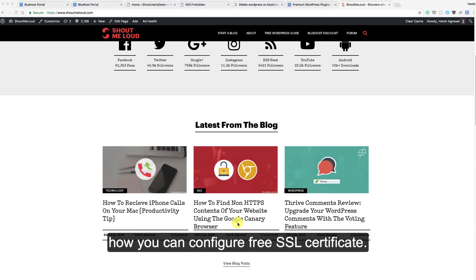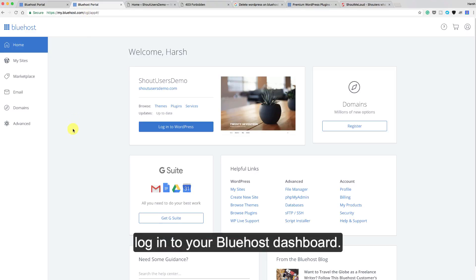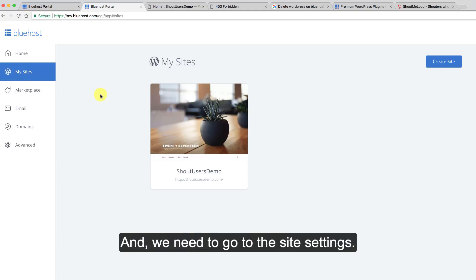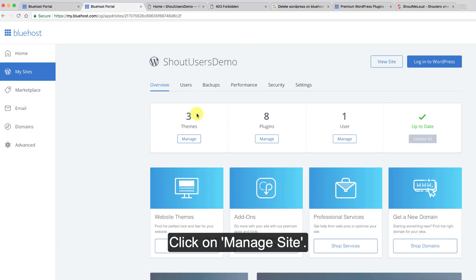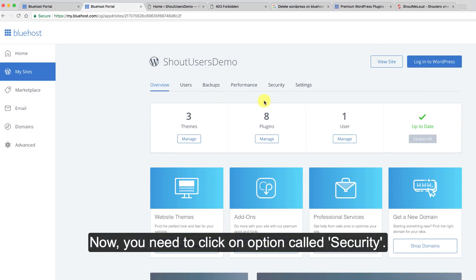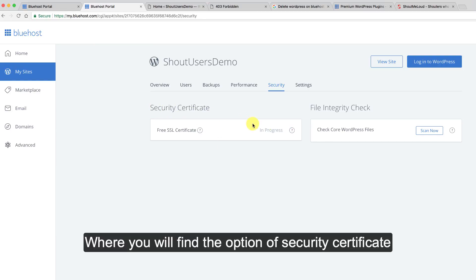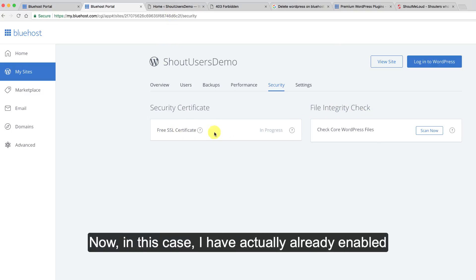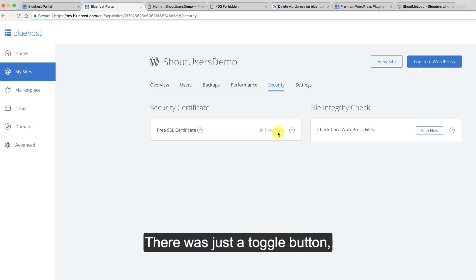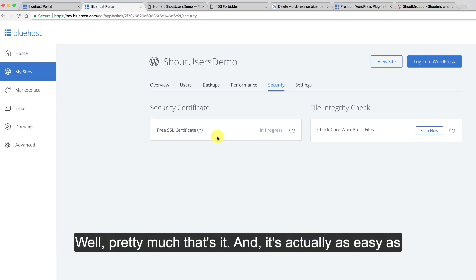To get started, log into your Bluehost dashboard, click on 'My Sites,' then go to 'Site Settings' and click 'Manage Site.' You will see a lot of options — click on 'Security,' where you will find the security certificate option. There is a toggle button; drag it and the free SSL certificate will be installed within a few minutes.